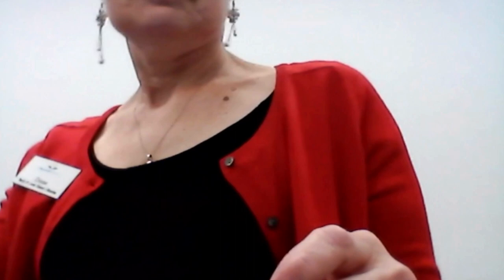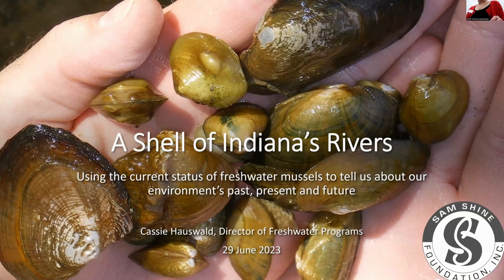Thank you, Diane. Thank you for having me tonight, and thank you all for coming out on a rainy, inclement evening. We will go ahead and dive right in — no pun intended — on freshwater mussels. I call this presentation 'A Shell of Indiana's Rivers' because they are shells in our rivers, but they also encapsulate some of the history of how we've used our land and our rivers in Indiana. I am Director of Freshwater Programs at the Sam Schein Foundation, and I joined them in November of last year.